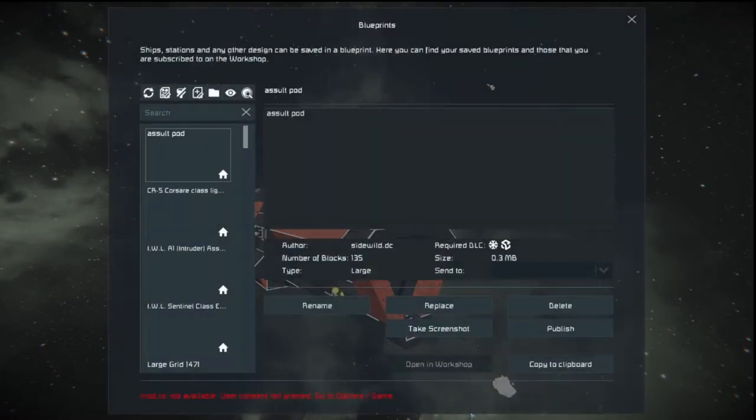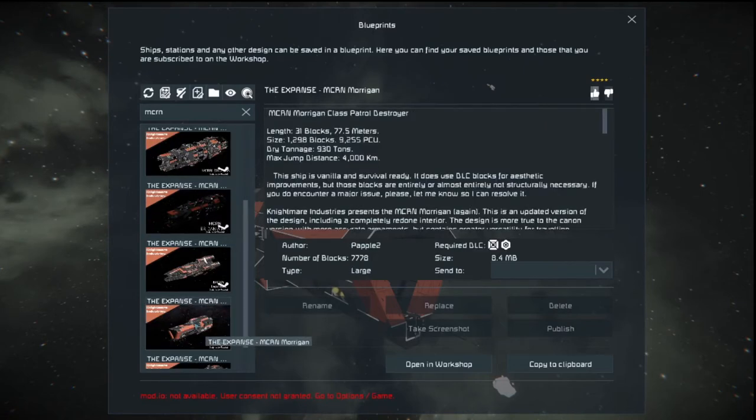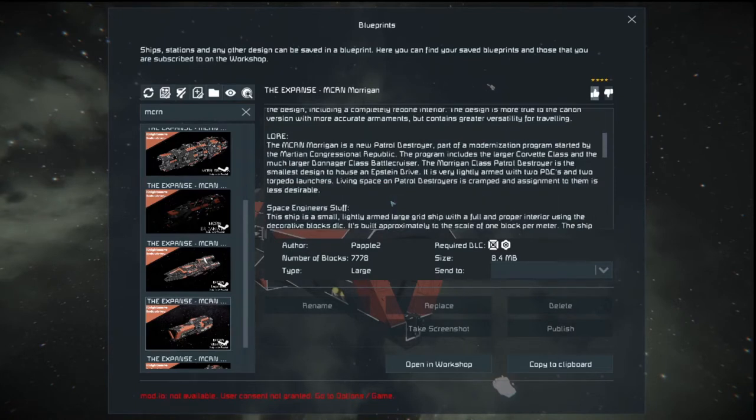Pulling up the Morgan Class here: the MCRN Morgan is a new patrol destroyer, part of a modernization program started by the Martian Congressional Republic. The program includes a larger Corvette Class and the much larger Donager Class Battlecruiser. The Morgan Class Patrol Destroyer is the smallest design to house an Epstein Drive. It is very lightly armored with two PDCs and two torpedo launchers. Living space on patrol destroyers is cramped, and assignment to them is less desirable.